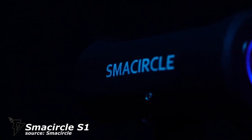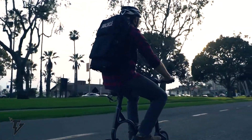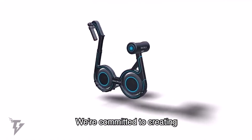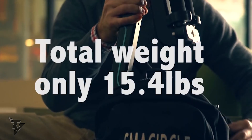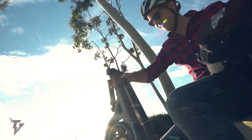Number 1: The SMA CIRCLE S1. The world's most compact and lightweight e-bike, the SMA CIRCLE S1 is perfect for every connected commuter. The SMA CIRCLE S1 folds in five easy steps, and weighing in at a mere 15.4 pounds, can easily be stored and carried in a backpack.